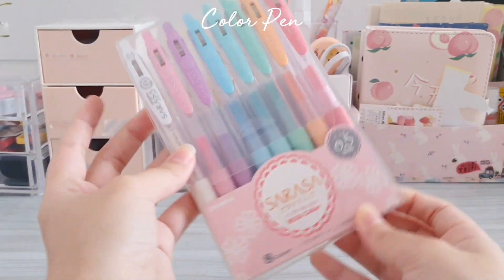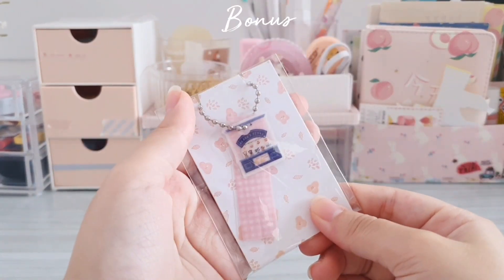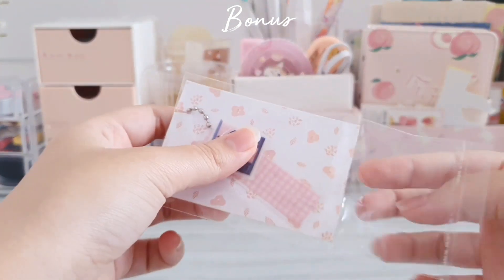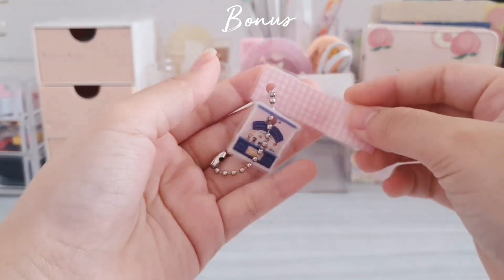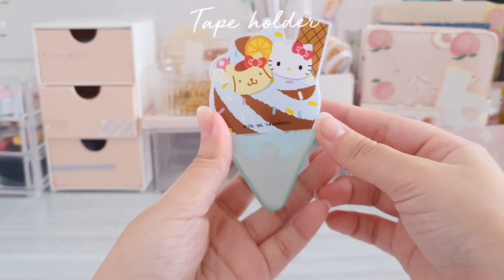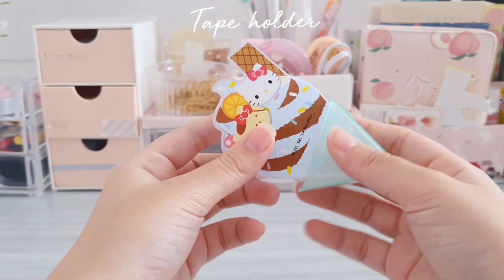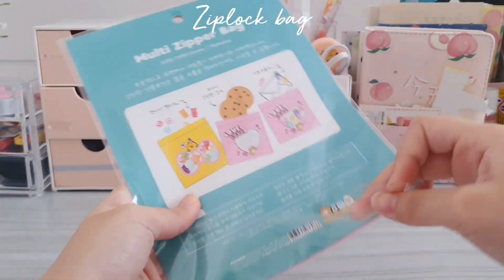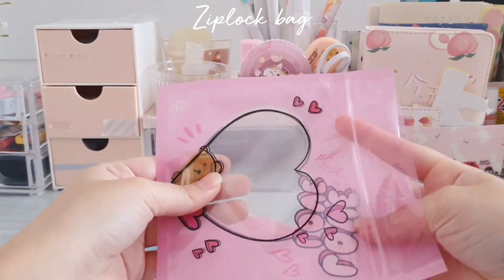I also got myself a pack of eight Theresa Milk pens — I think the colors are very pretty. I also got this keychain as a bonus and I think it looks very cute. I also got this Hello Kitty ice cream tape holder, which is very cute. Next I also bought this very cute zip-lock bag — it's pink in color and the material is very thick.